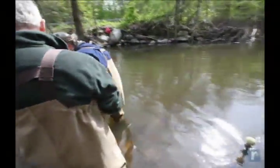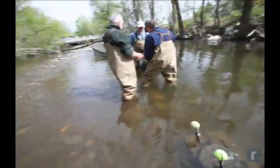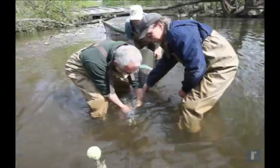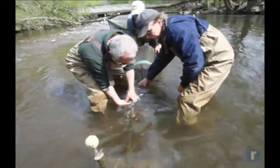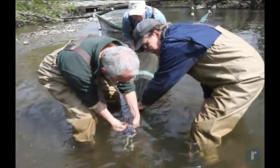Once they're trapped, we'll count them, we'll weigh a subsample of them, and then we'll put them in a Ziploc bag of water and release the eels upstream over the next barrier. This way they can continue their migration upstream and they have access to better habitat.